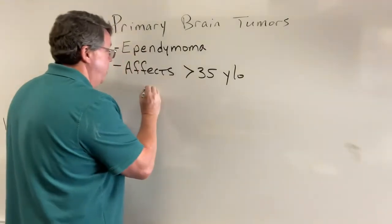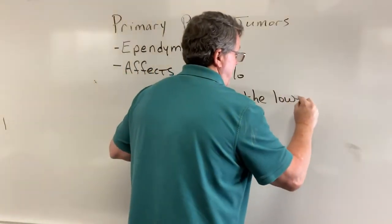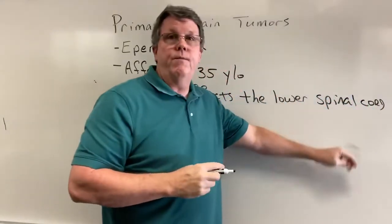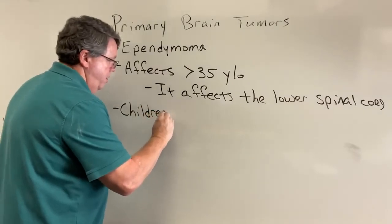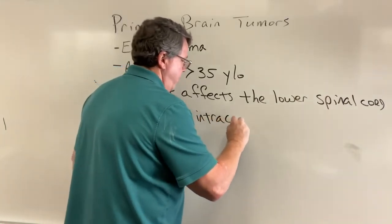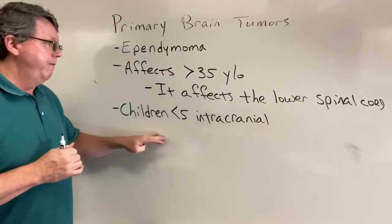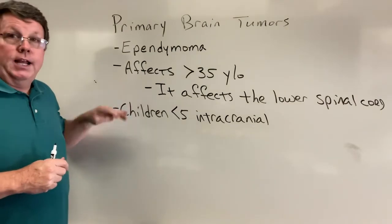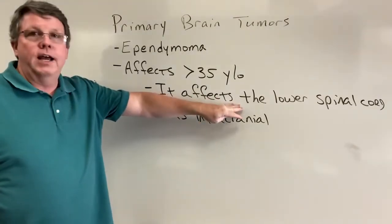This affects adults over 35, and when it does it normally affects the lower spinal cord. Now if it affects children — unfortunately, if they're less than 5 years old — it is intracranial, so it's in the skull, where you saw the lining going around the inside of the brain. For adults with lower spinal cord involvement, it's going to affect the ability to walk because those nerves go into the legs, so you'll start to have symptoms in the legs.